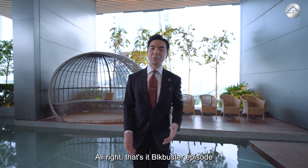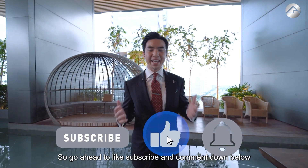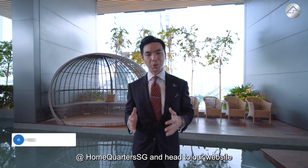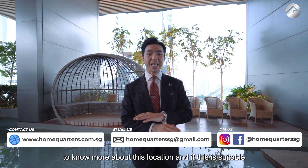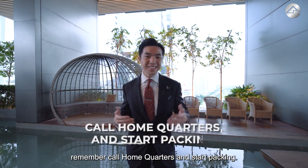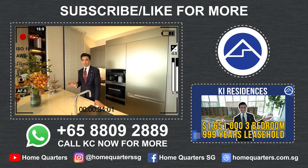That's a wrap on this Blockbuster episode featuring South Beach Residences! Go ahead and like, subscribe, and comment down below. Find us on Facebook, Instagram, and YouTube at homequarters.sg, and head to our website homequarters.com.sg to find out more about this development and whether it's the right fit for you. As always, remember — call Home Quarters and start packing!